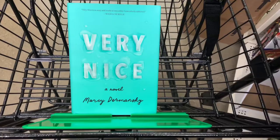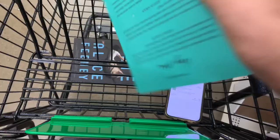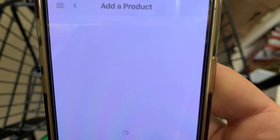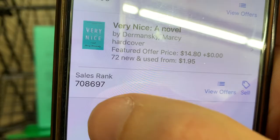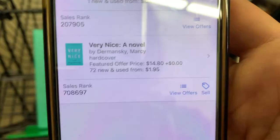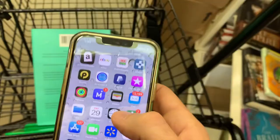The next book I found is called Very Nice, a novel. Let's flip it over, find the UPC, and scan it with the Amazon Seller app. The buy box is $14.80 — that looks pretty good. The sales rank is a bit high at around 700,000, but like I said, anything under a million is decent. I like to stay around 700,000 or lower. There are 293 reviews, which is pretty good, so this would definitely sell at some point.